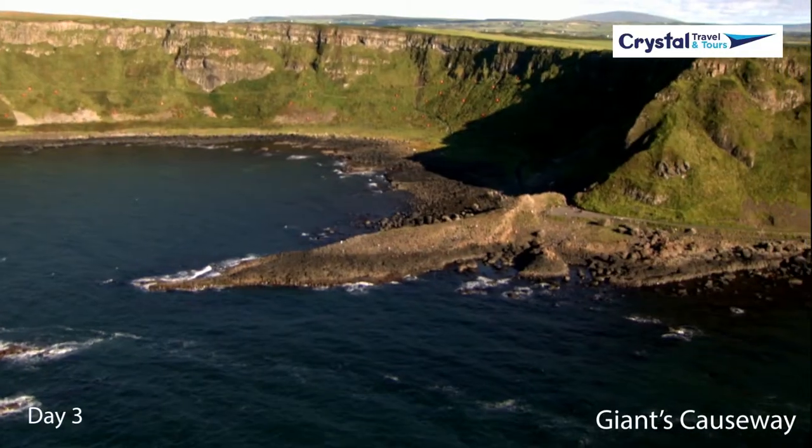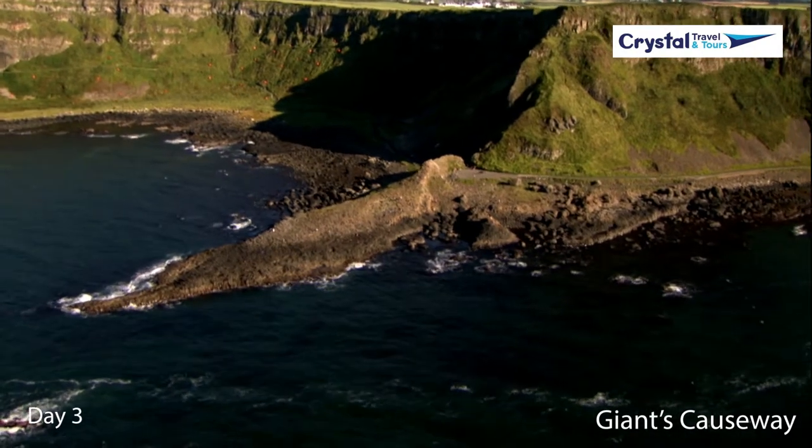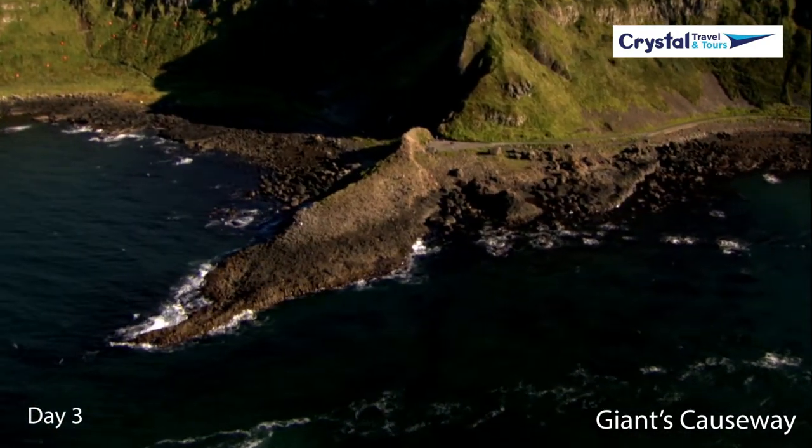On day three, you will take a stroll on Dragonstone, or Downhill Strand as it is locally known. It is on this beach that Melisandre burned the Seven and Stannis Baratheon pulled Lightbringer from the flames.